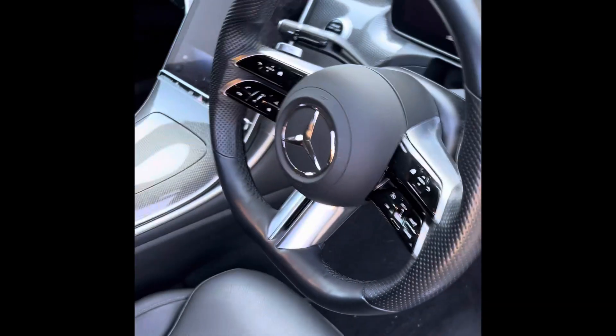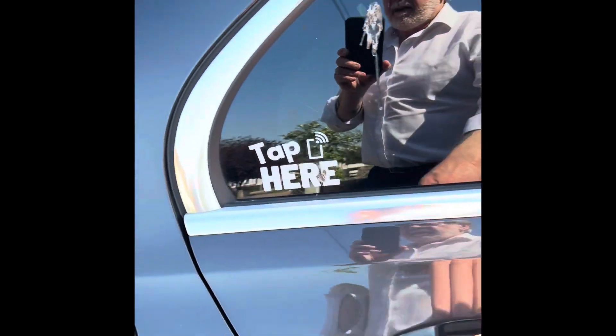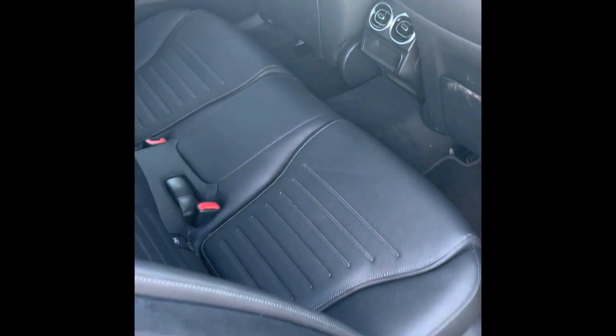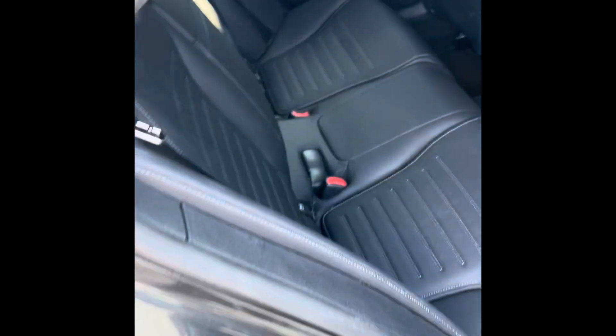It comes with full air conditioning, which a lot of workplaces don't have. In the rear we have leather seats, and these seat backs actually come down so I can have more storage.